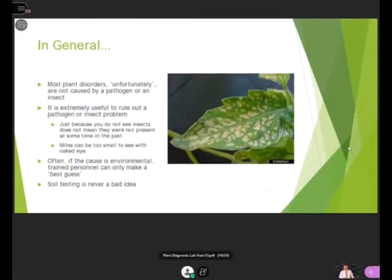In general, many plant disorders are unfortunately not caused by a pathogen or an insect. But it is extremely useful to rule out a pathogen or insect problem — just because you do not see insects doesn't mean they weren't present in the past. Some insects and arthropods, including mites, can be too small to see with the naked eye. Often if the cause is environmental, trained personnel can only make their best guess — for example, a soil chemistry imbalance. For that reason, the soil testing lab on campus is never a bad idea.